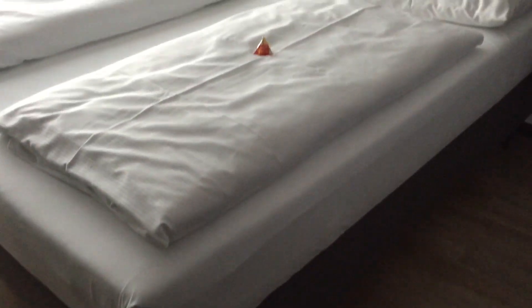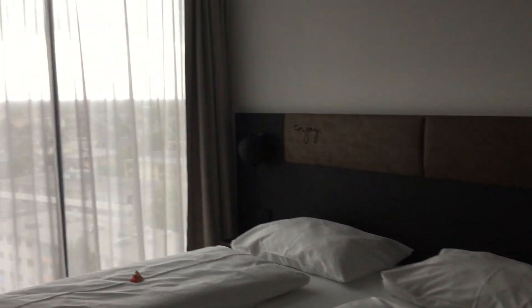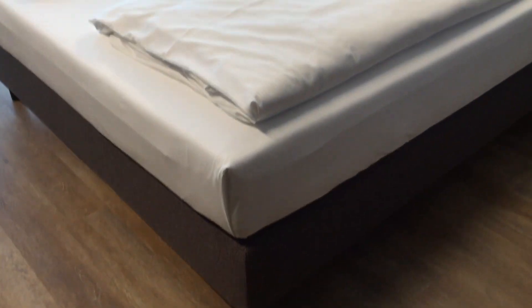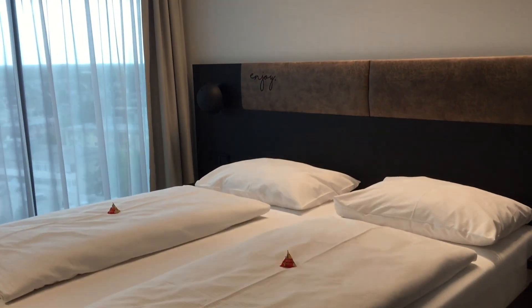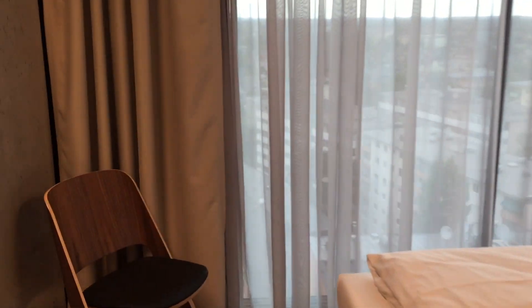Here's our room. It's nice to see the little Haribo gummy candies on our bed — they are one of the signature candies of Germany. The room is quite clean, comfortable, and minimalistic. I like the wooden floor, which gives it a modern feel.